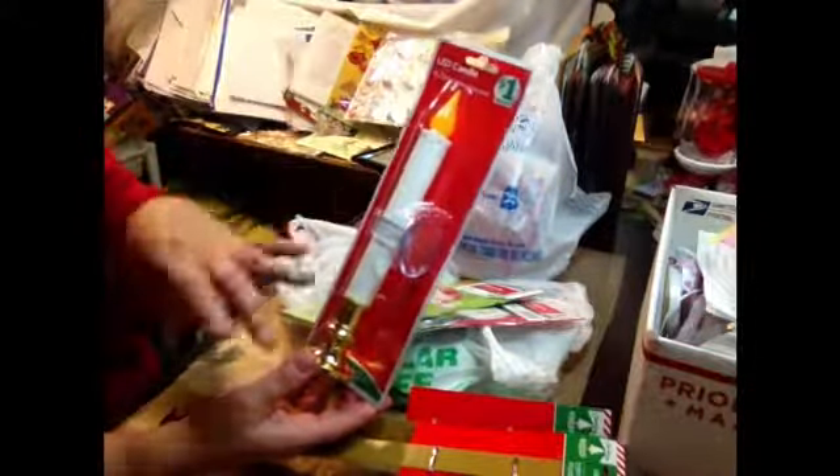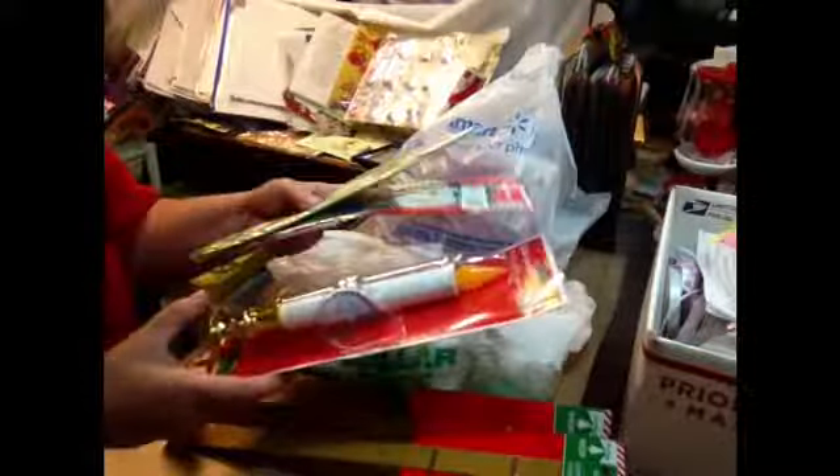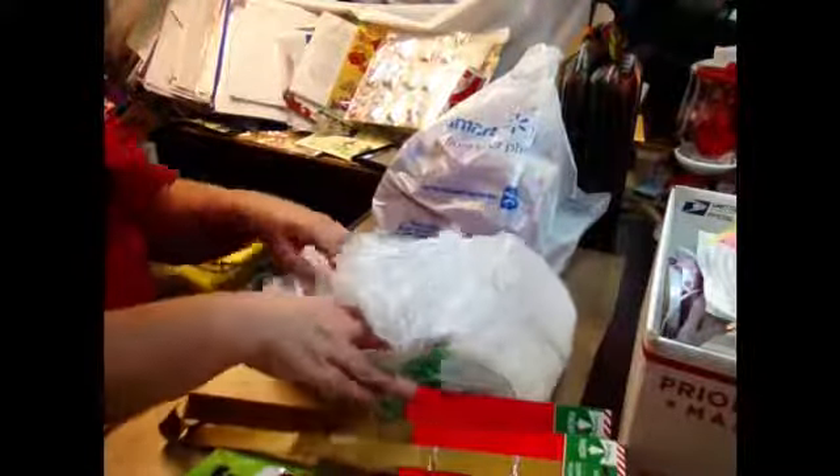There's a project I wanted to make — I saw somebody do it on YouTube, I can't remember who right now — but they used one of these candles to make a centerpiece. So I got one of those. These were from Family Dollar and they were 50 cents.